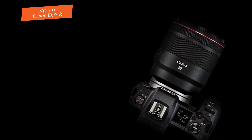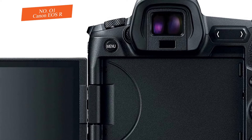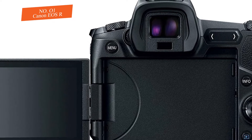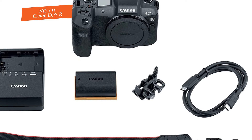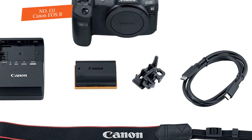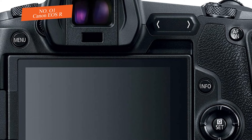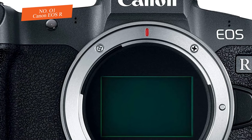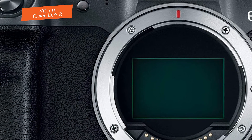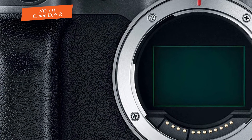Four new RF lenses are being launched with the EOS R: the RF 24-105mm f/4L IS USM, RF 28-70mm f/2L USM, RF 50mm f/1.2 USM, and RF 35mm f/1.8 STM Macro. An excessive number of Canon users have been waiting for the EOS R — the question is whether it will satisfy them.